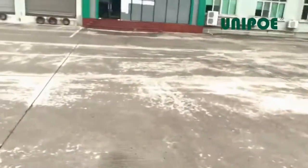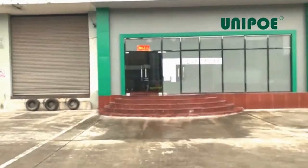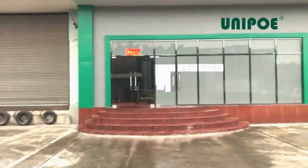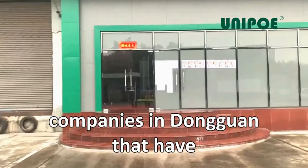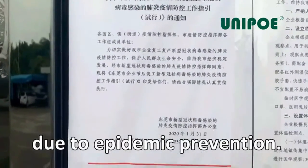Affected by the coronavirus, many factories are unable to start normal production. Unipoe is one of the few companies in Dongguan that have obtained government approval for production due to epidemic prevention.